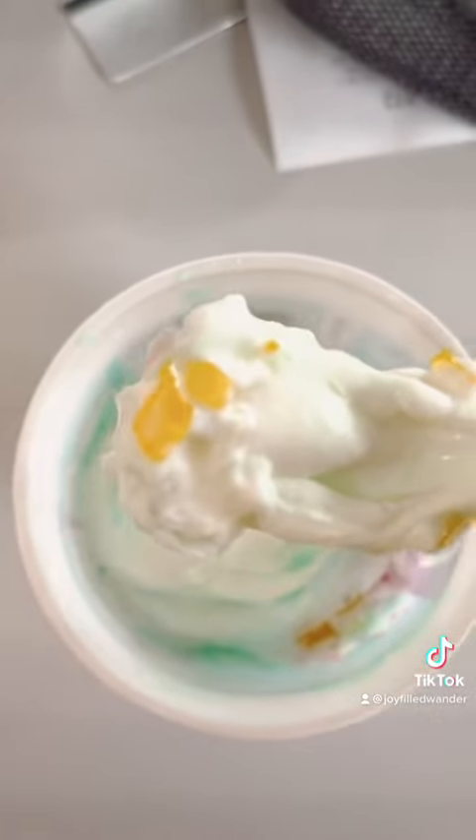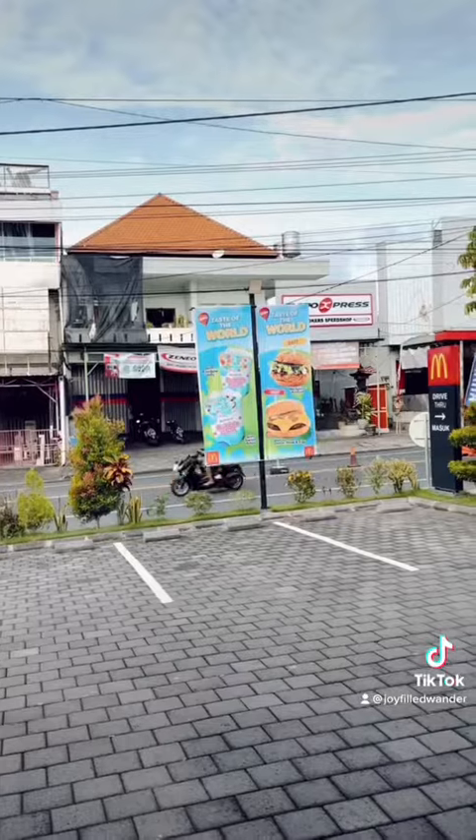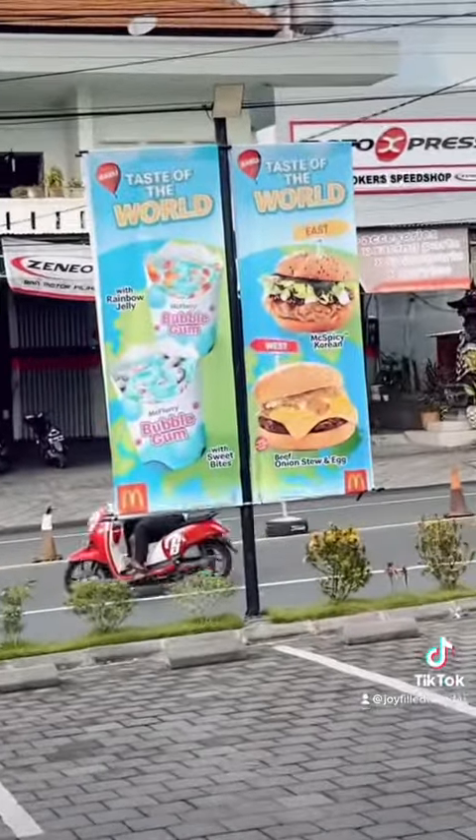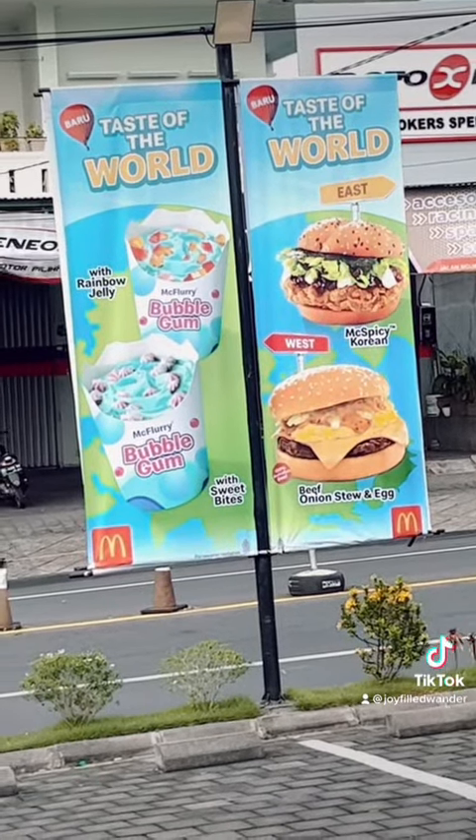Then I had to try the bubblegum McFlurry with the rainbow jellies inside. It was so sweet. So that was my experience trying the new McDonald's menu, Taste of the World. It was alright, not too bad.